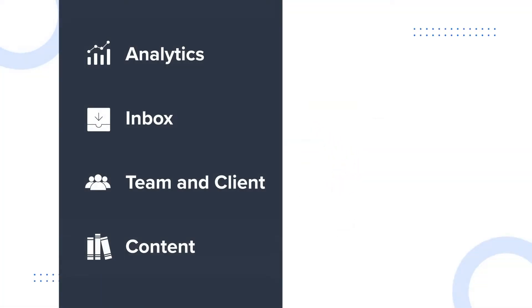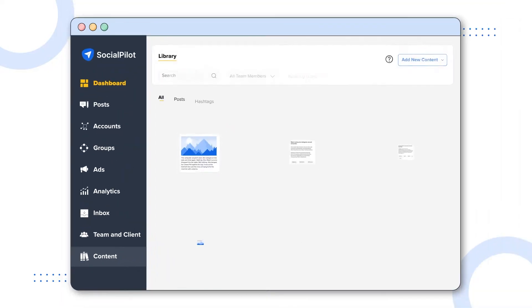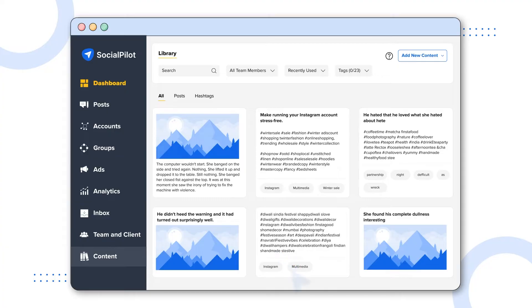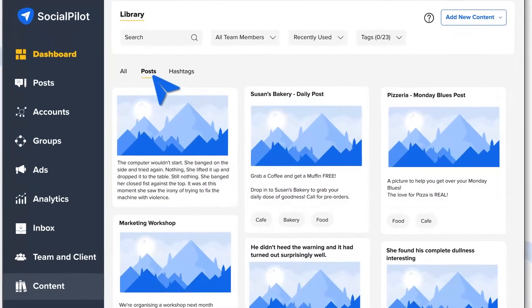Transition smoothly from creating to organizing with our content library. Here, your ideas and creative assets find a home, ready to be accessed anytime.